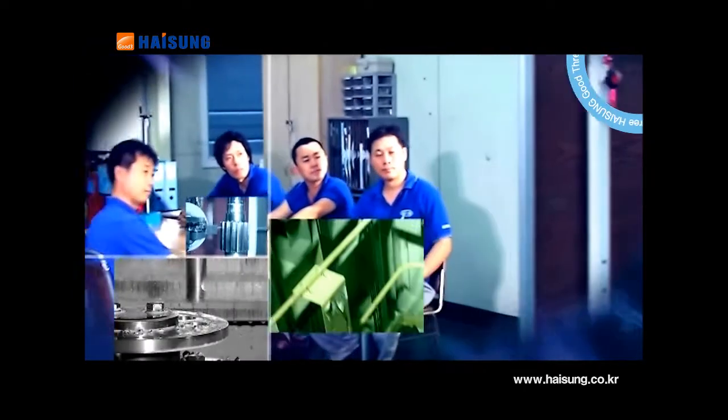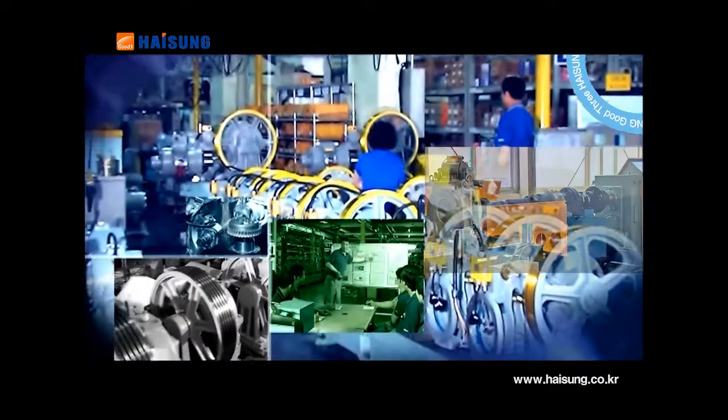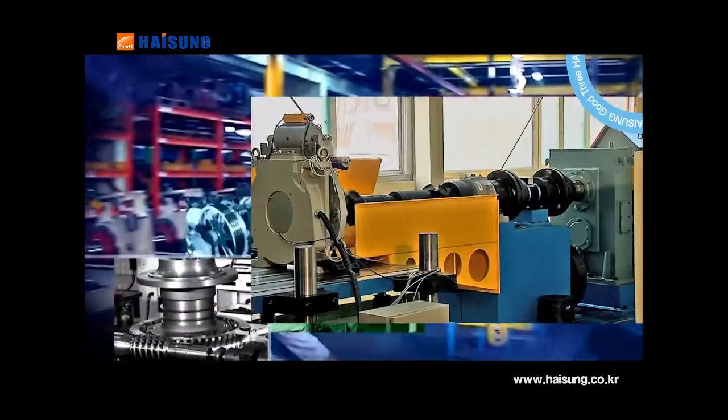The production site — the outcome of ceaseless R&D and constant investment — is now the advanced base playing a leading role in the world's gear industry.